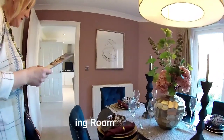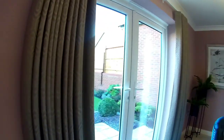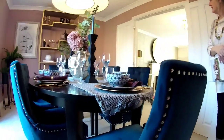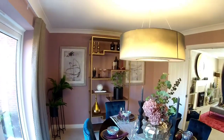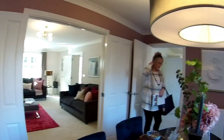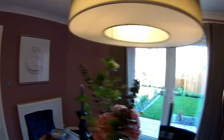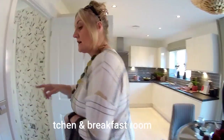Dining room — 4 metres 23 by 3 metres 14. Very, very nicely styled. I like that dusky pink that they've used. Beautiful. So we've got a dining table here with six chairs around, a pair of French doors out to the back garden, and we have another set of French doors here in the kitchen — so two sets.